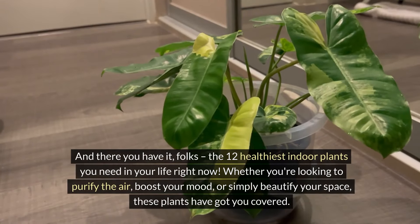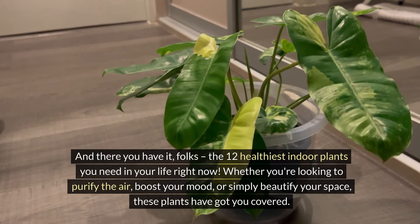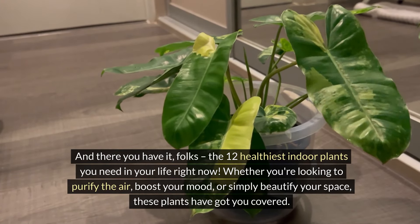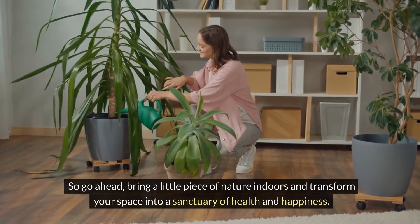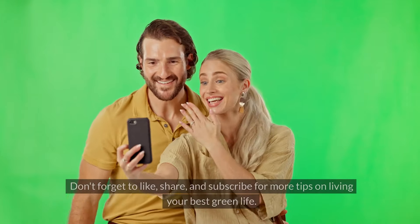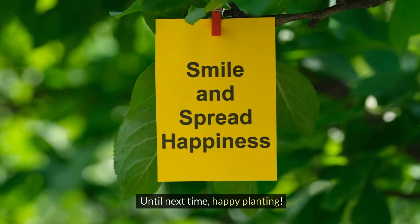And there you have it, folks — the 12 healthiest indoor plants you need in your life right now. Whether you're looking to purify the air, boost your mood, or simply beautify your space, these plants have got you covered. So go ahead, bring a little piece of nature indoors and transform your space into a sanctuary of health and happiness. Don't forget to like, share, and subscribe for more tips on living your best green life. Until next time, happy planting!